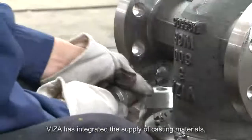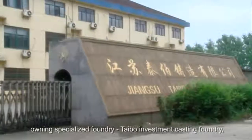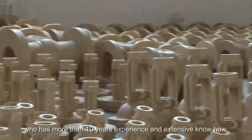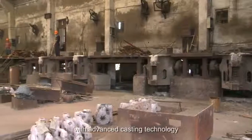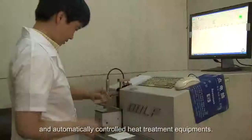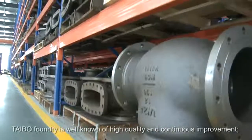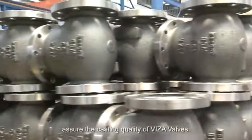Visa has integrated the supply of casting materials by owning a specialized foundry — Tybo Investment Casting Foundry — with more than 10 years of experience and extensive know-how. With advanced casting technology and automatically controlled heat treatment equipment, Tybo Foundry is well known for high quality and continuous improvement, assuring the casting quality of Visa Valves.